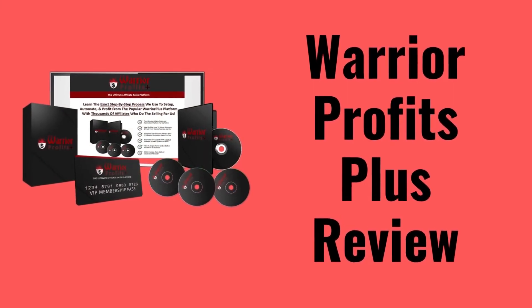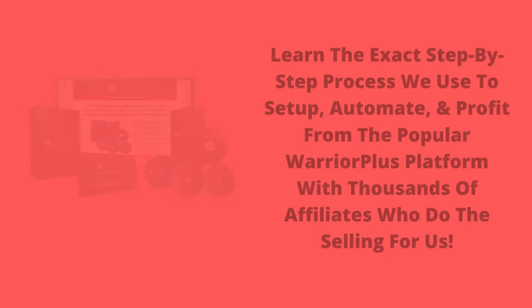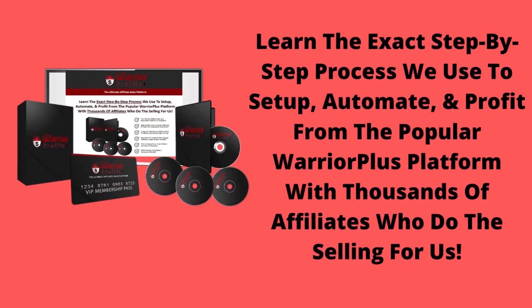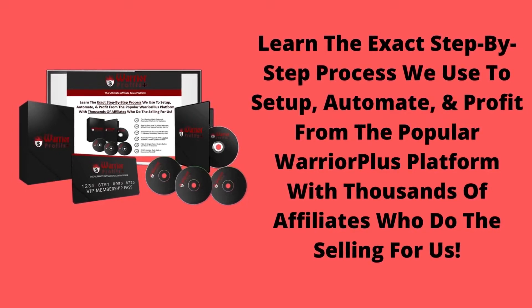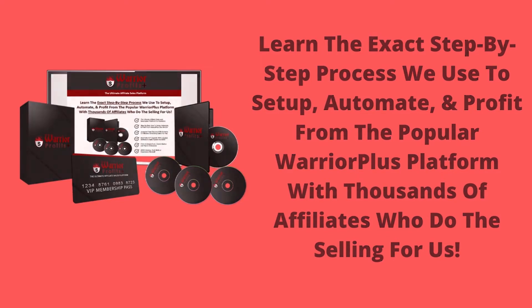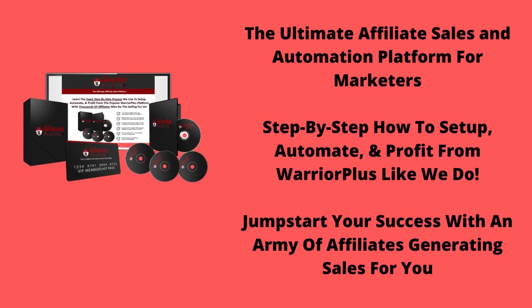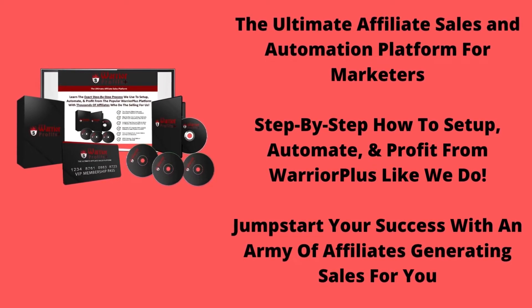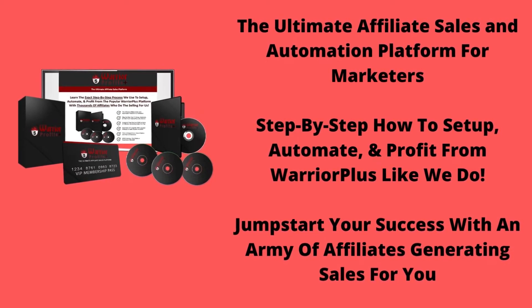Warrior Profits Plus Review. Learn the exact step-by-step process we use to set up, automate, and profit from the popular Warrior Plus platform with thousands of affiliates who do the selling for us. The ultimate affiliate sales and automation platform for marketers — step-by-step how to set up, automate, and profit from Warrior Plus like we do.